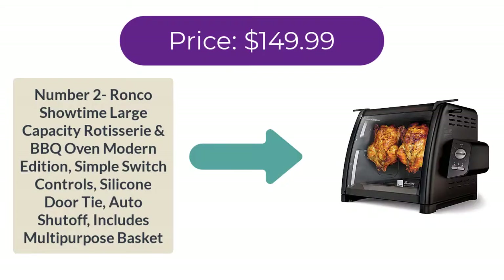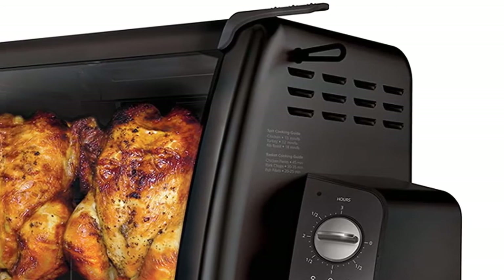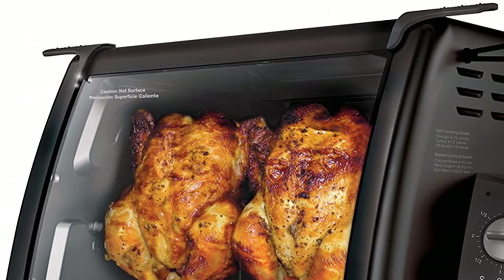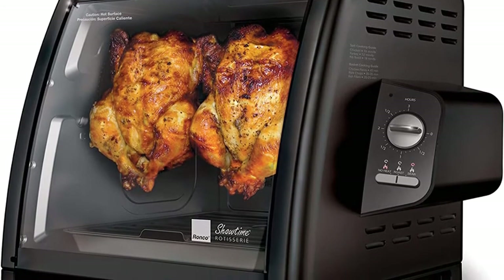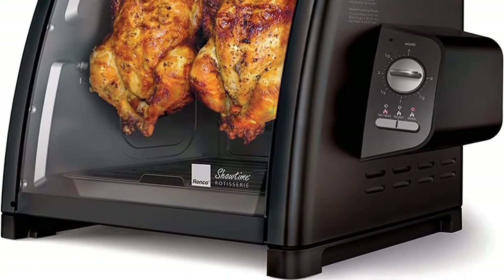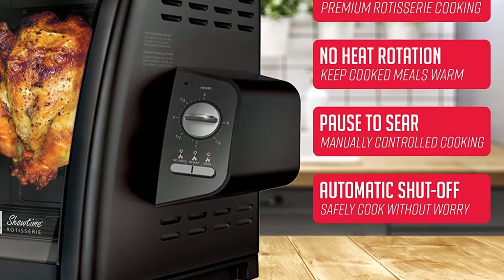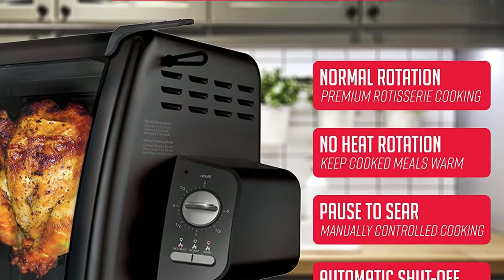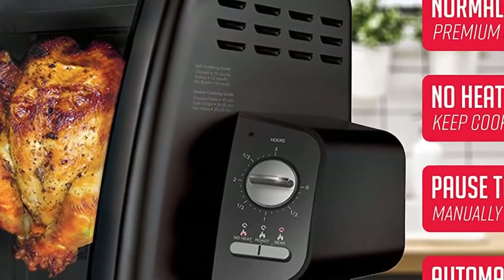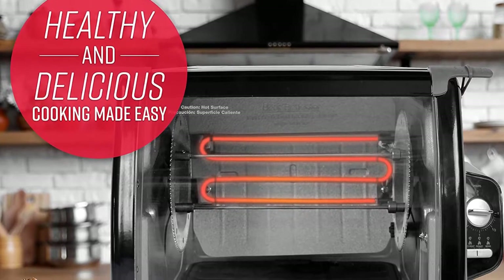Number two: Ronco Showtime Large Capacity Rotisserie and BBQ Oven Modern Edition. Features simple switch controls, silicone door, and auto shut-off. Includes multi-purpose basket. Price: $149.99. With three simple switch control settings — roast, sear, and no-heat rotation — the unique Ronco Showtime Modern Rotisserie has the perfect preset temperature and rotation speed to evenly brown foods with no guesswork needed.